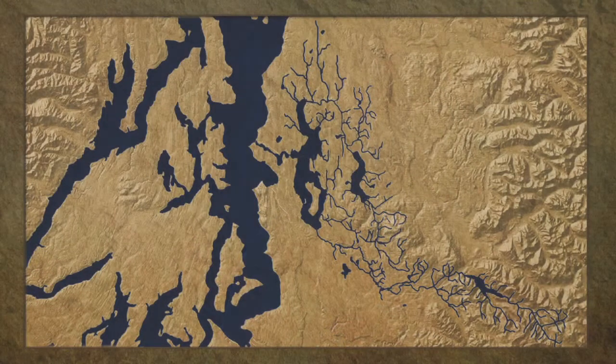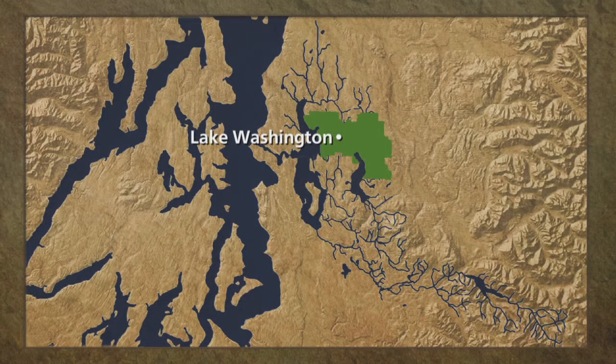A standout among the RCM programs is the Lake Washington School District. The Resource Conservation Manager's annual report is informative and easy to read.